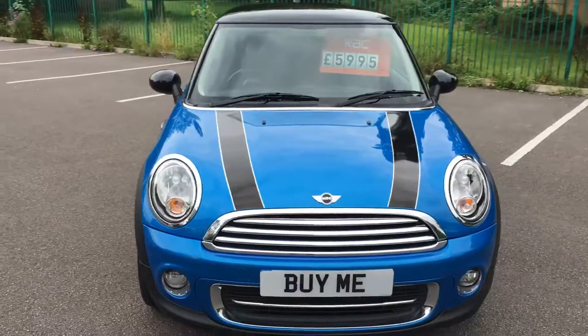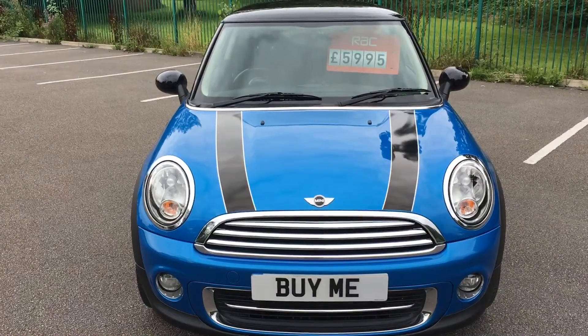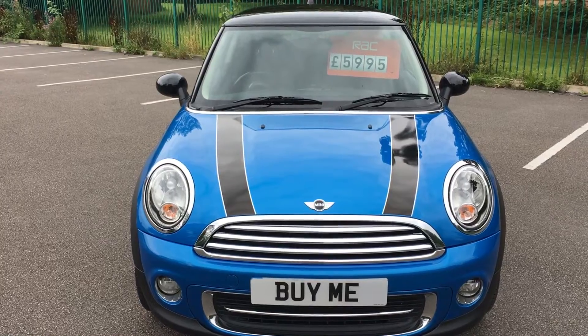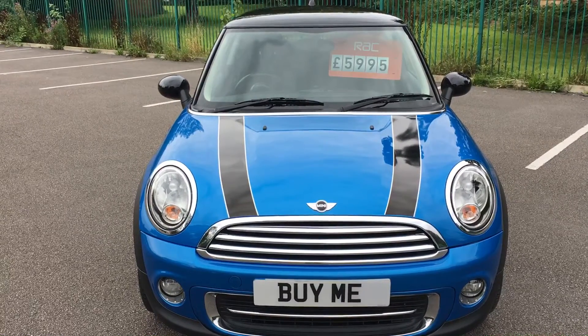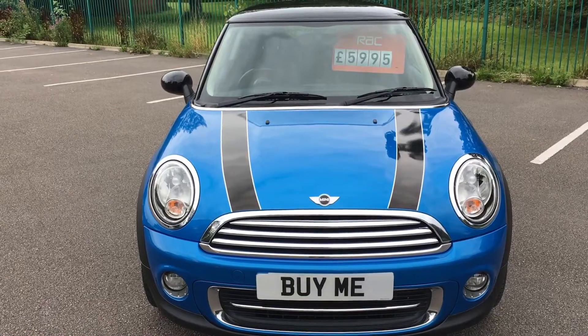If you want to know anything more about this car, please do not hesitate to give me a call. It is one of several Minis we currently have in stock, so if you do fancy a Mini, please give us a call: 01772 749 333, or just call in — we're in the garage on Liverpool Road.